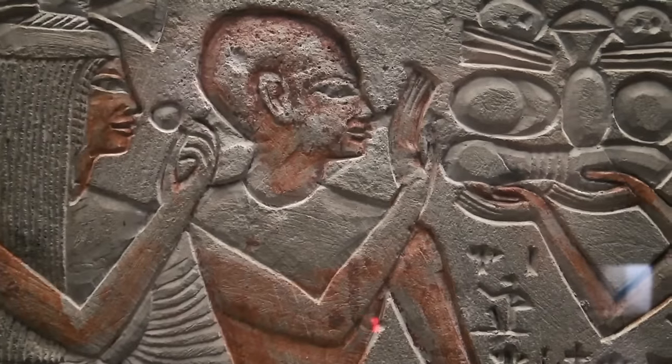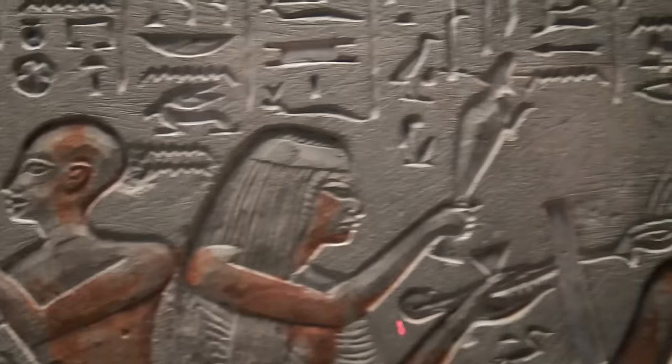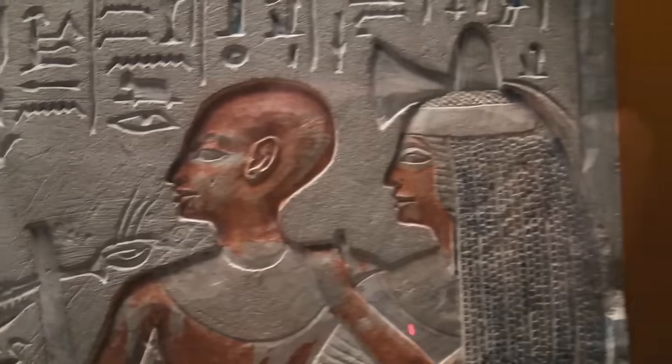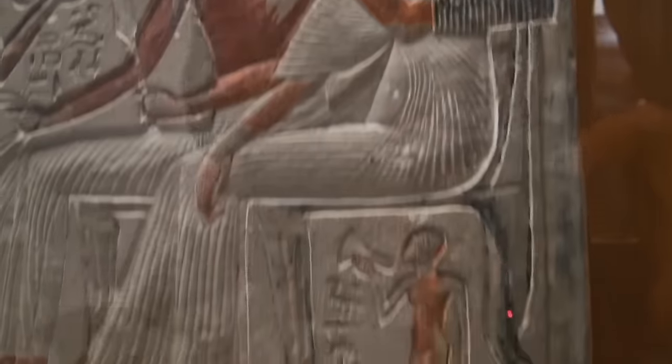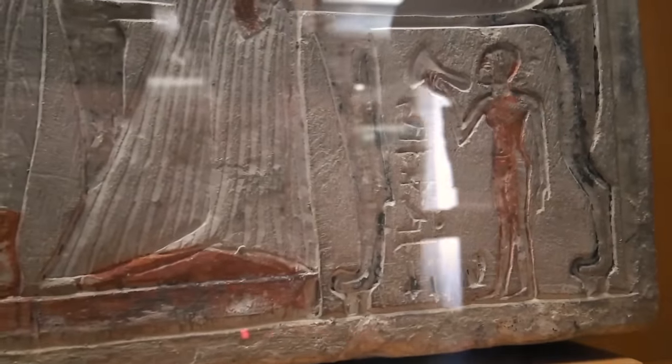Eating a date with a lotus above her head, before the offerings from her son, their daughter pouring out oils and incense for the couple's spirit. Beside the chair of the nobles, their grandchildren enjoying fruit - a glimpse at ancient family dynamics.